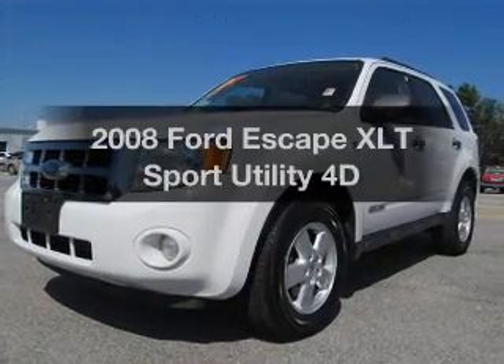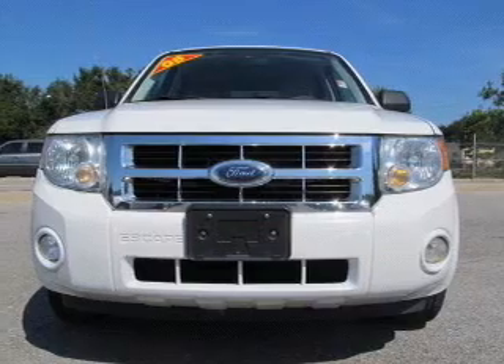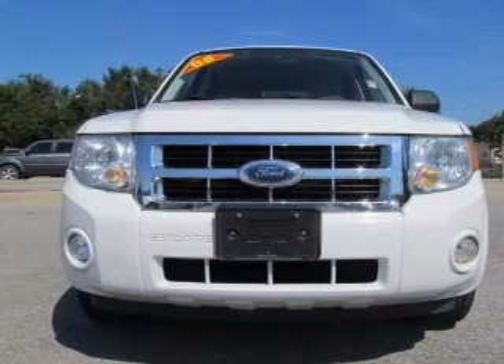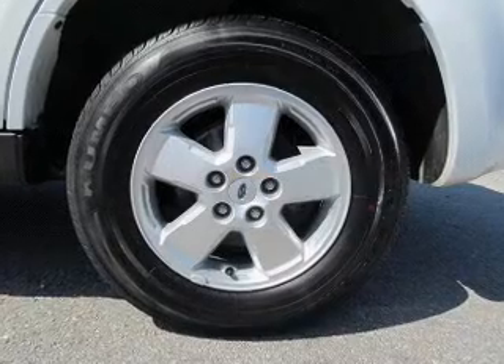Get noticed in this 2008 Ford Escape. Everything you need under one roof with this great vehicle. With a reliable engine driven by an automatic transmission, premium wheels lend a distinctive appearance.